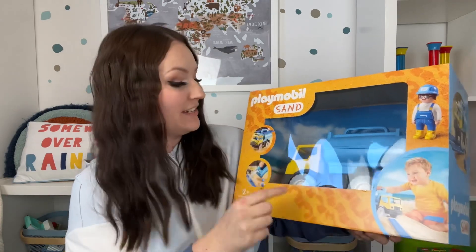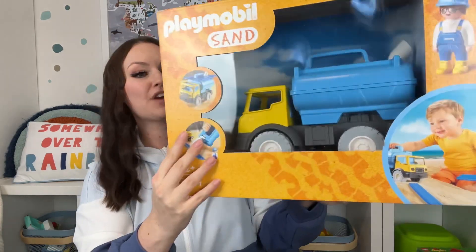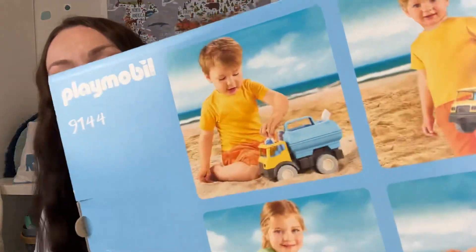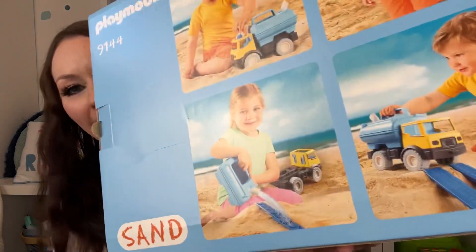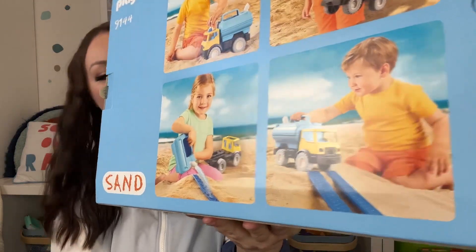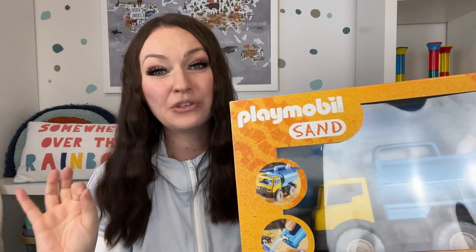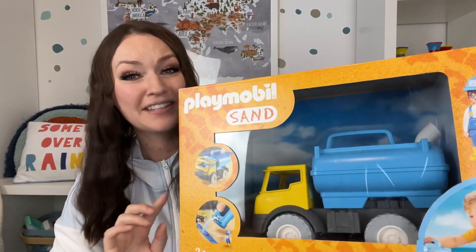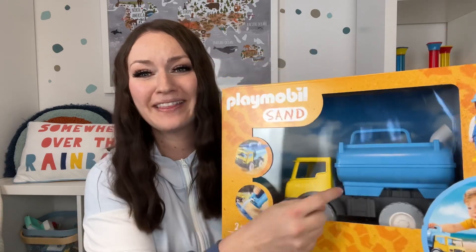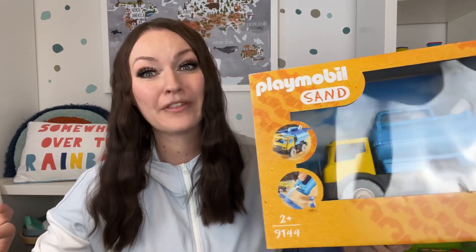Going back to sand toys — this is by Playmobil Sand. It's a water truck that they can fill with water. The water tank on the back is removable so they can pour water where needed. I thought this was a really cool water tanker truck to take to the beach, fill with water, and bring back to wherever they're playing.